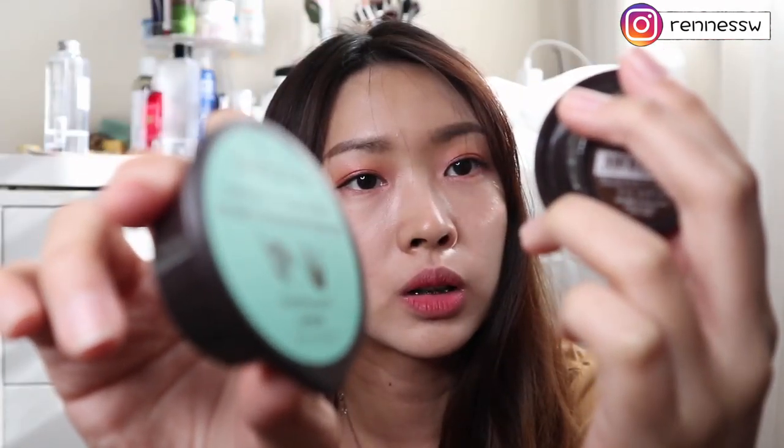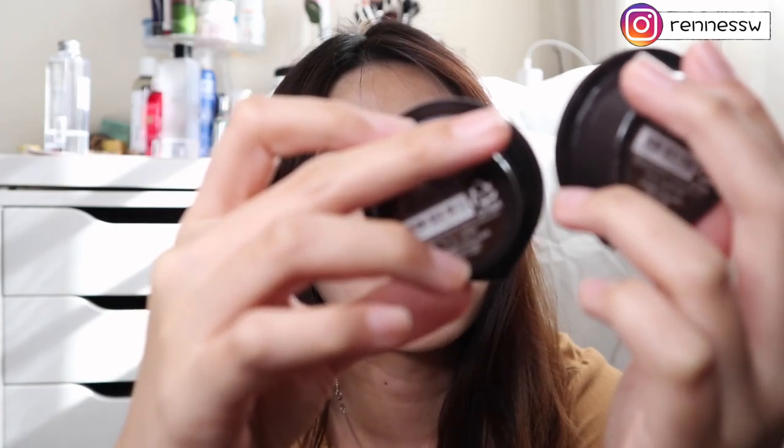The last four bottles are capsule masks — a capsule recipe sleeping pack. Overall I feel this sleeping pack is very moisturizing. One capsule can actually last two nights since you don't need to use it all at once. The sleeping pack leaves me with very supple skin the next day. I highly recommend this.